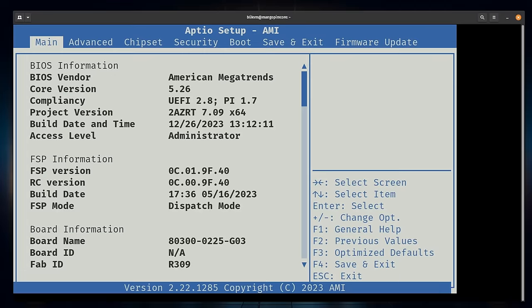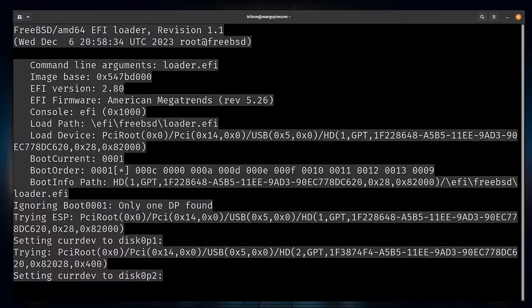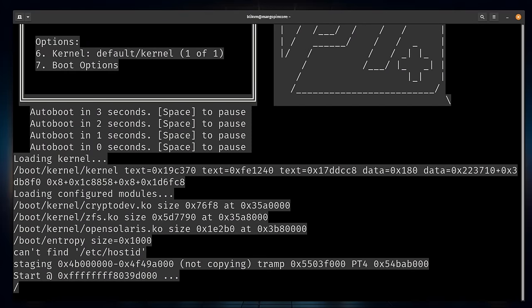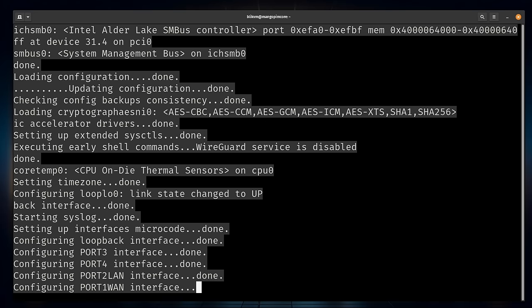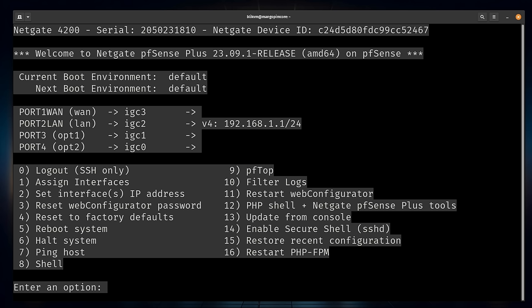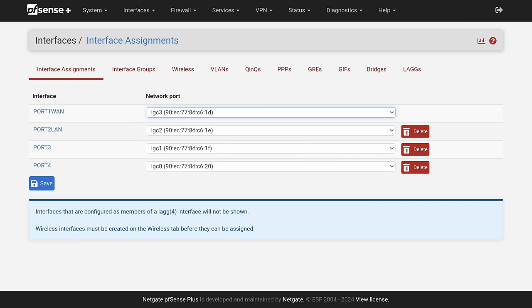If you decide to use the console cable — and this is completely optional, there's nothing you have to do to get this set up — you can get into the BIOS, see all the settings, modify them, and simply save and exit like a normal BIOS setup. They've done a great job with the port labeling, so there's no question whether you're looking through the console interface or the PFSense web interface to figure out what port is what. And they're completely reassignable, so you can assign them however you want.